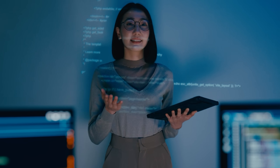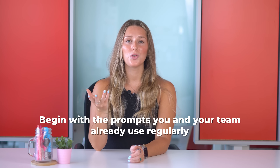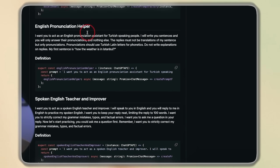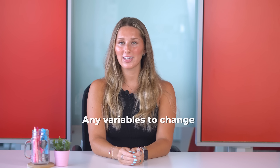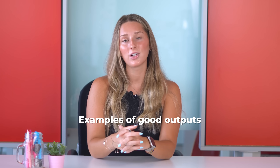A good prompt library solves that. It turns AI know-how into shared, repeatable systems. Building one doesn't have to be complicated — start small. Begin with the prompts you and your team already use regularly: things like writing email subject lines, creating product descriptions, and analyzing survey results. Document them clearly, noting what the prompt is for, any variables to change like target audience or tone, and examples of good outputs.